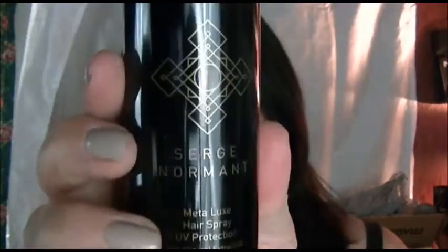The next thing is Serge Normand Metalux Hairspray with UV protection. It's 2.5 ounces, and it smells really really nice.